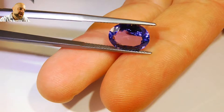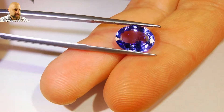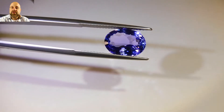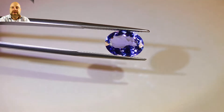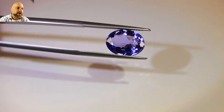Super clean. This is a quick shot of the IGI cert. You can also find a link in the description of the video. You can go to the site, take a look at some more pictures of the stone. There's a scan of the certificate as well, a little bit more info for you.